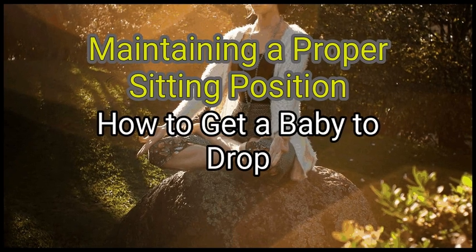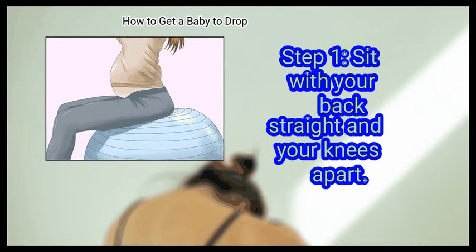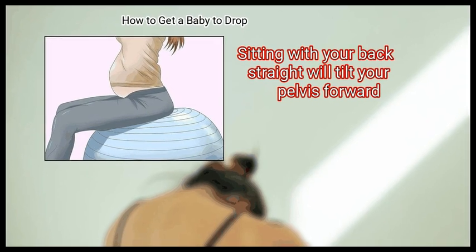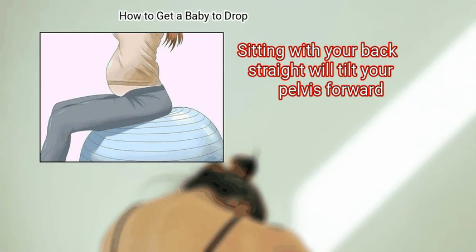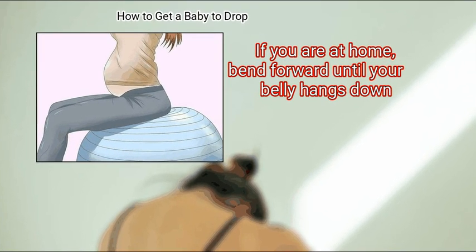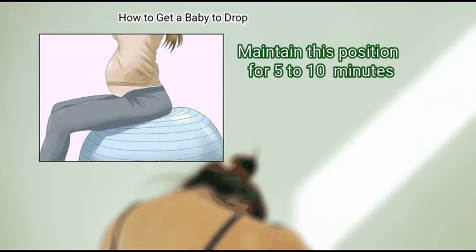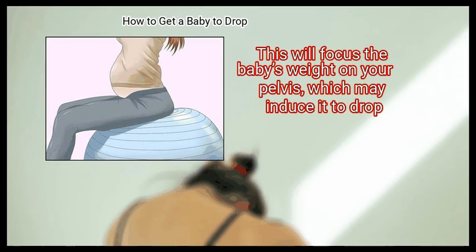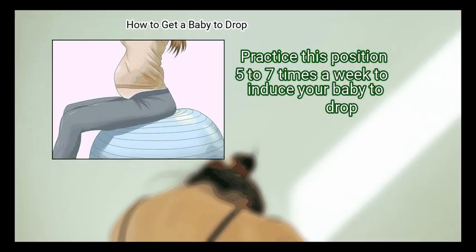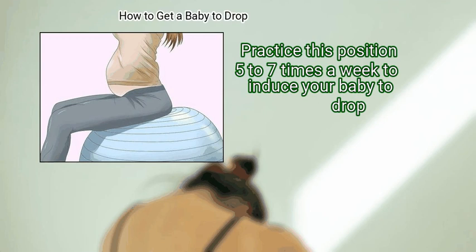Method 3: Maintaining a proper sitting position. First, sit with your back straight and your knees apart. Sitting with your back straight will tilt your pelvis forward. If you are at home, bend forward until your belly hangs down. Maintain this position for 5 to 10 minutes. This will focus the baby's weight on your pelvis, which may induce it to drop. Practice this position 5 to 7 times a week.